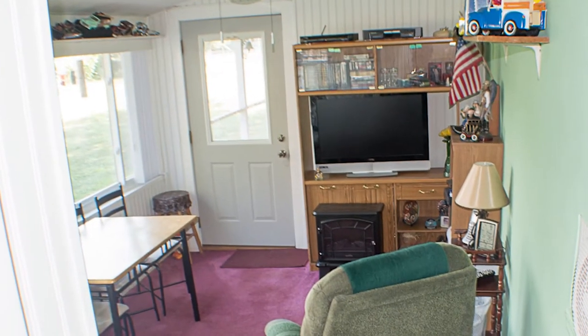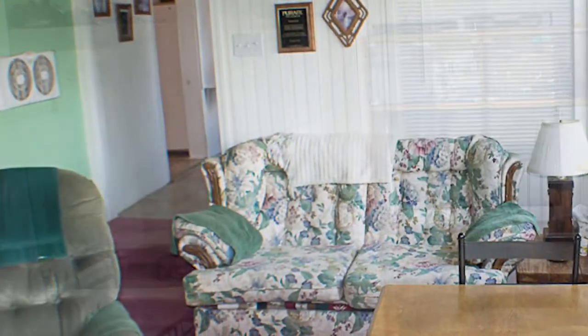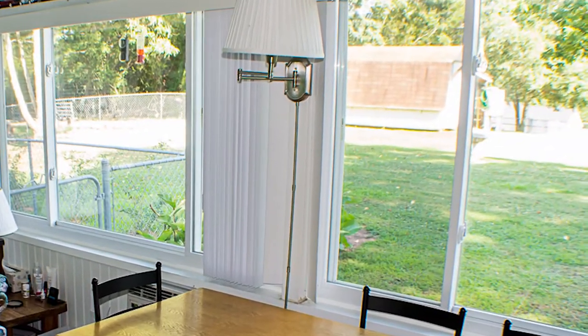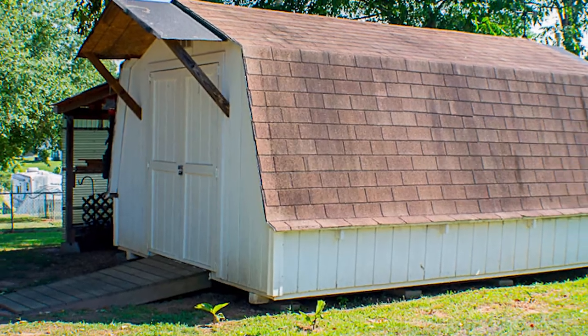The sunroom is located off the back side of the kitchen where you have a great view of any outdoor activity, and it provides a cozy place to spend quiet time for yourself or use the space as a play area for the kids. Out back, there's plenty of room for storage of your lawn equipment, tools, and other items in the outbuilding.